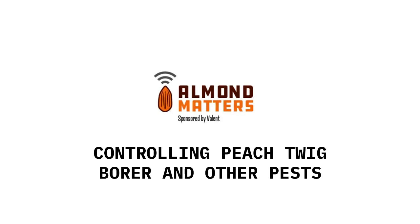That's when you want to apply Dipel — right after those eggs have been laid, right when they hatch — because you want the larvae to ingest it and die. Todd Berkdahl with Valent USA, thanks as always for your insight, and we will be in touch soon for the next installment of Almond Matters.